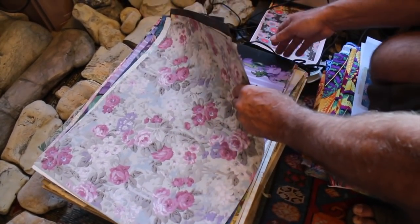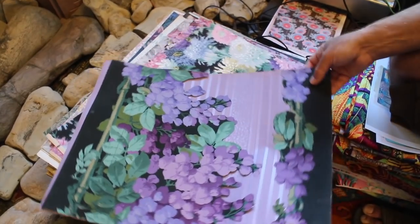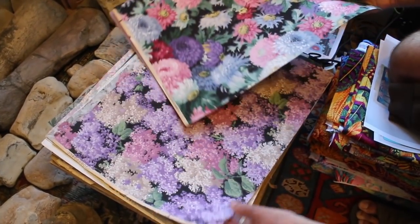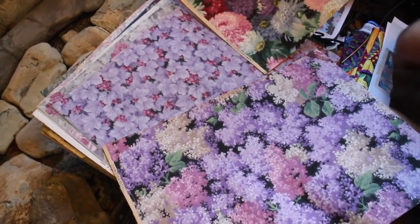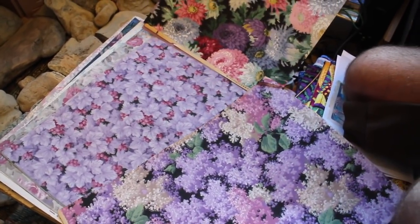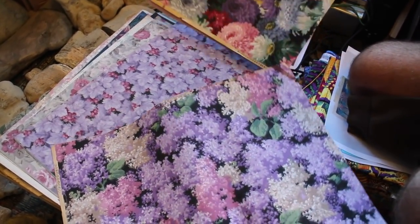Philip has just recently acquired an old wallpaper book from 1925 which contains the most beautiful designs — including a wisteria design, an all-over chrysanthemum design, a beautiful all-over lilac design, and a grape design. These are going to form the inspiration for another Snow Leopard collection which he's planning to paint up next year.